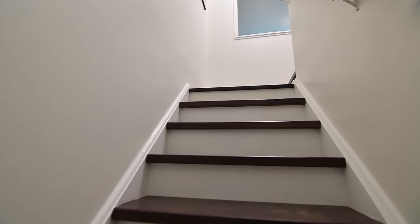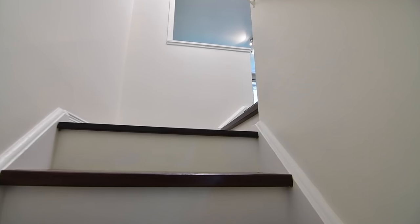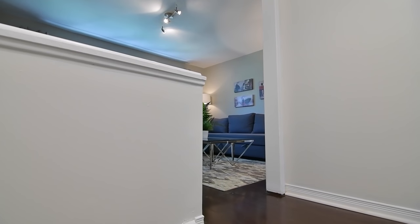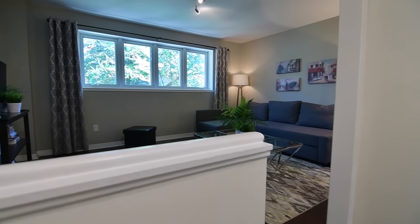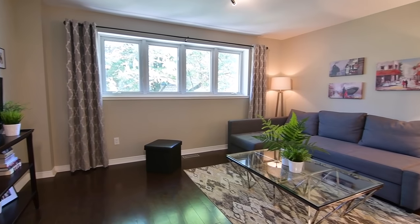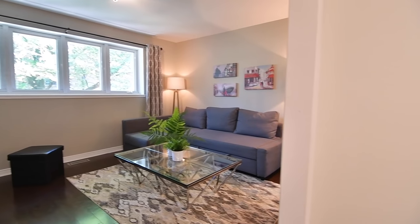The third and uppermost level is the master suite. Hardwood floors are found throughout, and this level showcases a spacious media room with an oversized window for an abundance of natural light, as well as a double closet with mirrored doors for additional clothing storage.